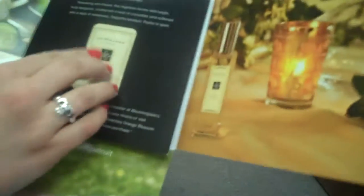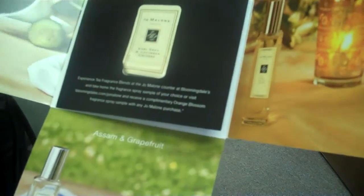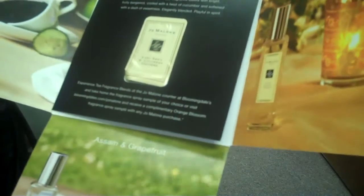And then you also get this little sample to complement, and you can open it up, and there's a little perfume thing that you can use. It also has calls to action, where you can go online or go to Bloomingdale's and get a free sample of Jo Malone fragrances. It's not only really aesthetically pleasing, but it's really useful because it definitely drives sales both online and in the retail location.